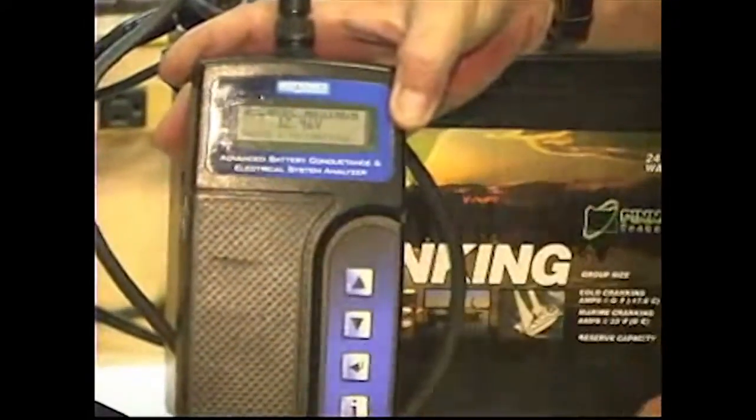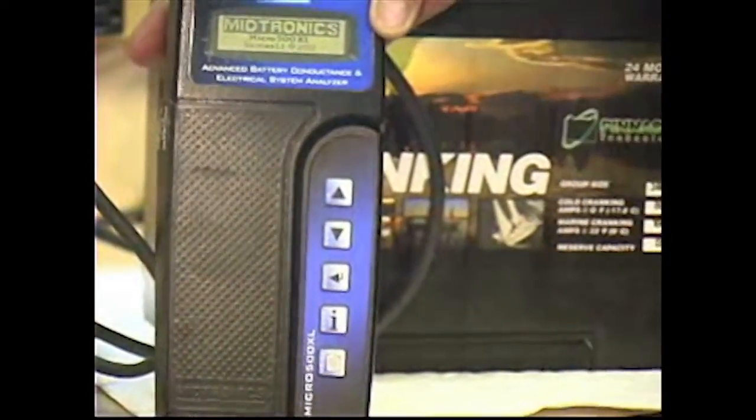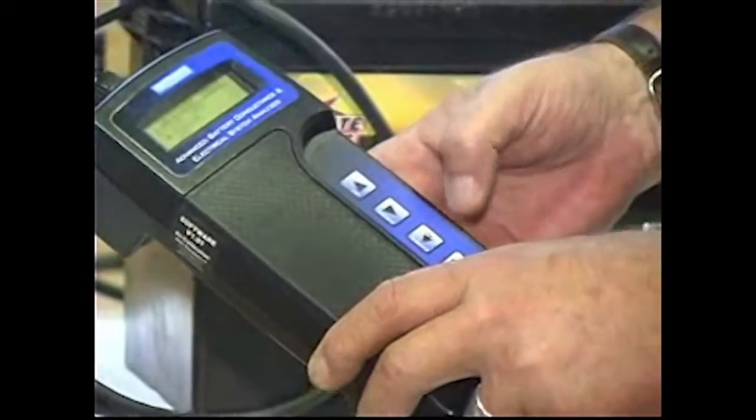We need to let the Midtronics tester know we're working with 800 cold cranking amps. To operate the machine, simply follow the keys. It's asking me to hit enter, then it will ask whether the battery is in a vehicle or out of a vehicle. It's sitting here on the bench, so it's out of the vehicle. Using the arrow key, I'll scroll down and hit enter. It then asks the battery type — this is a regular battery, not an AGM, and it uses different test criteria for those two types. I'll hit enter again.